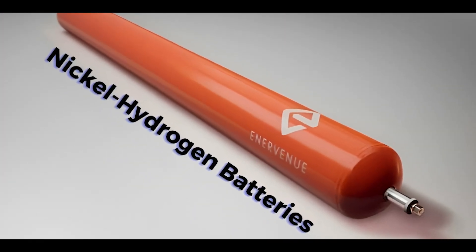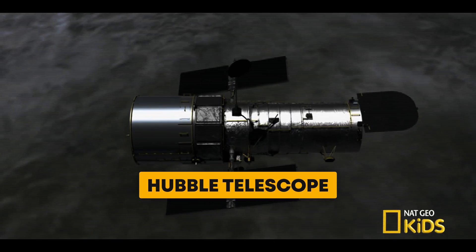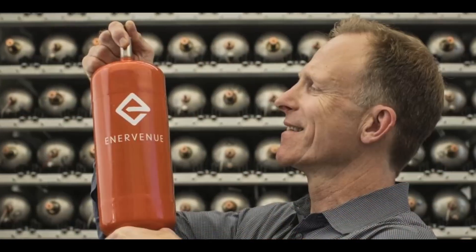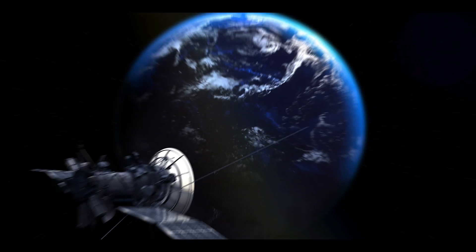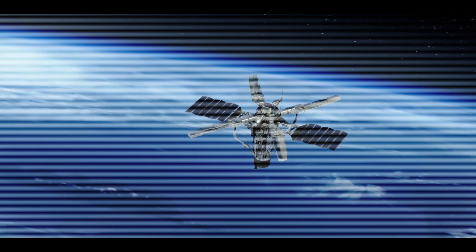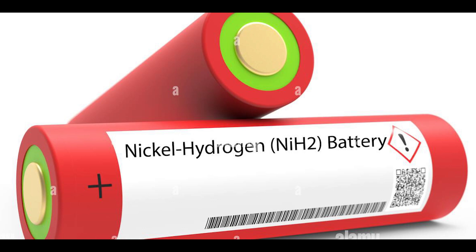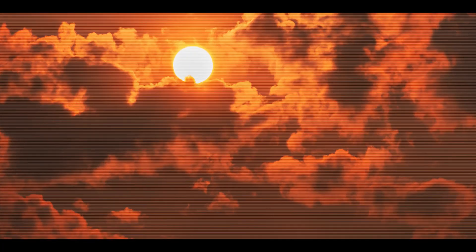Nickel-hydrogen batteries have been the go-to power source for many space missions, like the International Space Station, the Hubble Telescope, and even the Mars Rover. These batteries can handle tough conditions like really hot or cold temperatures and keep working for a long time. Even after being used a lot, these batteries can still keep about 86% of their power. Plus, they don't need much maintenance, which is great when you're dealing with things far away in space. Unlike some other batteries, nickel-hydrogen batteries work well in all kinds of temperatures, making them perfect for use in places with different climates without needing extra heating or cooling.